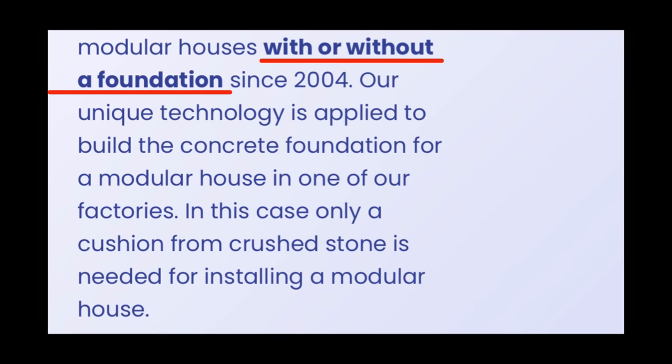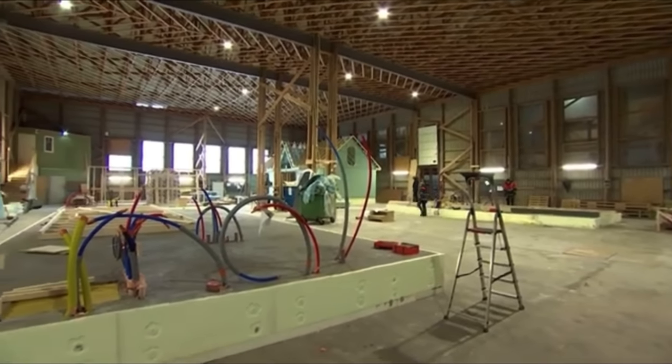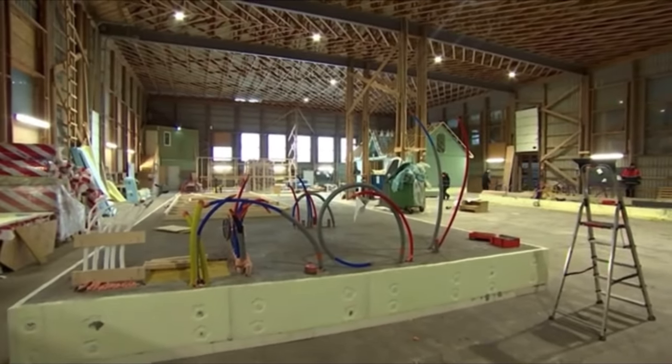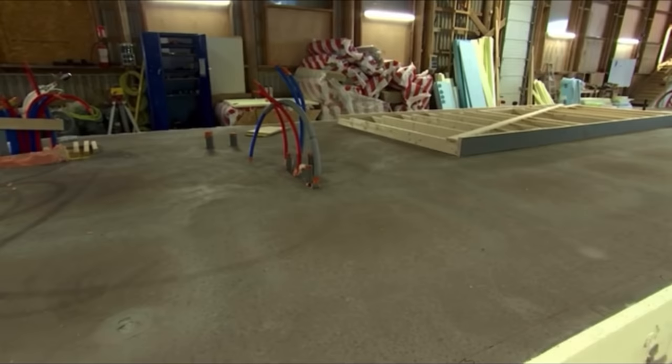The website says Axel House produces modular houses with or without foundations since 2004. Their unique technology is applied to build the concrete foundation for a modular house in one of their factories. Unique technology indeed. In this case, only a cushion from crushed stone is needed to install a modular house. Just when you thought you knew anything at all.